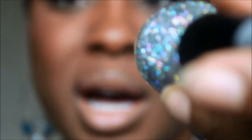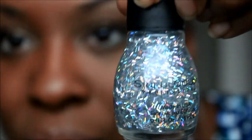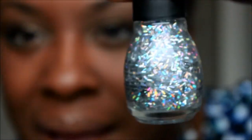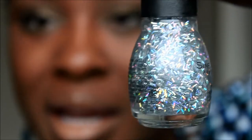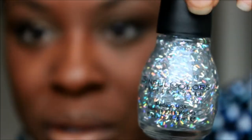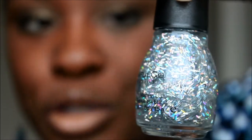Then I also bought this one from Sinful Colors — it's called Silver Rainbows. It's silver glitter but the glitter pieces are like rectangular strips, not circular. You can see it's silver but just like the other one, because it reflects light it looks green, blue, and purple. I'm going to use this as a top coat on top of a solid color polish as well.